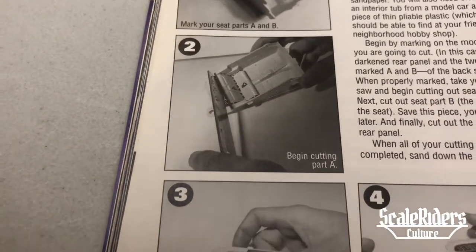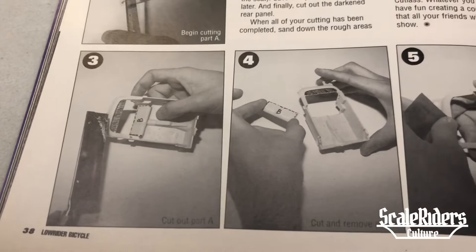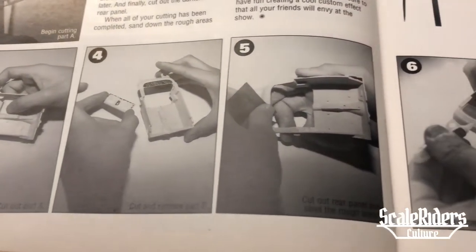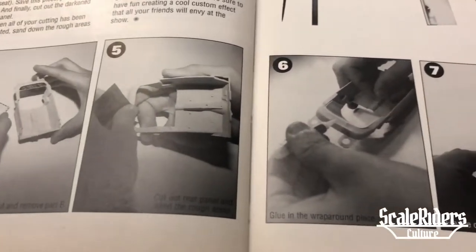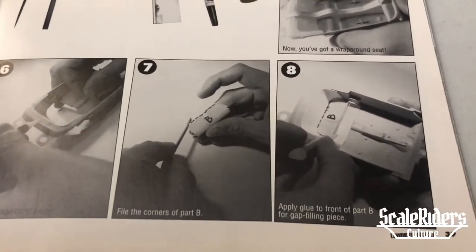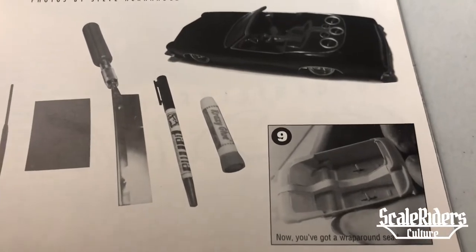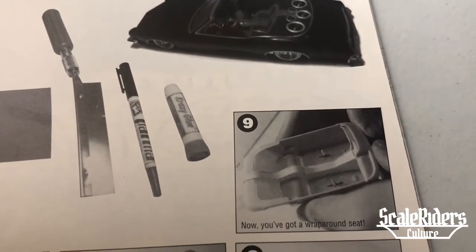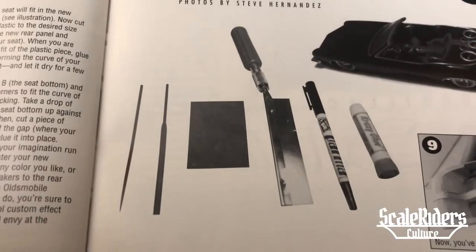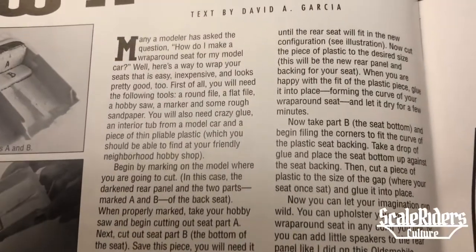Begin cutting Part A. Here you see the cutout. David Anthony Garcia is a very talented, knowledgeable model builder — pin striper, artist. He does it all, and he is still building to this day. On Instagram you can look him up: DA Designs. Here are the tools he used for the tutorial, and now I'm going to go through the article pretty slow.